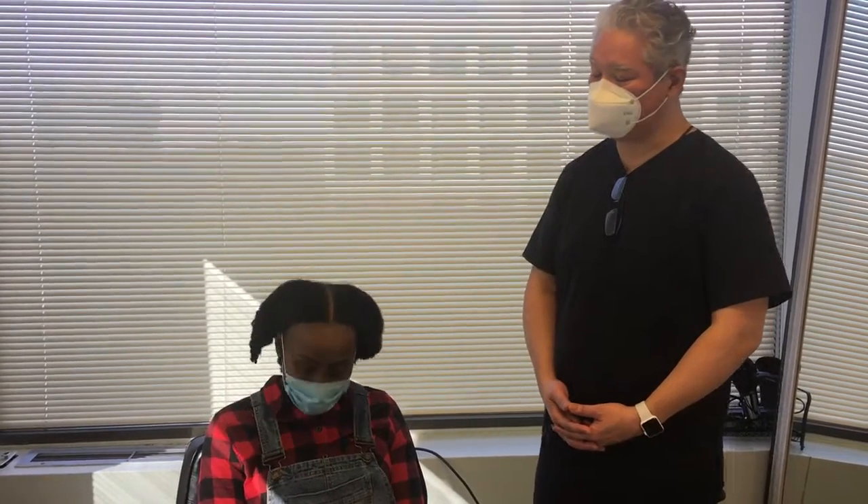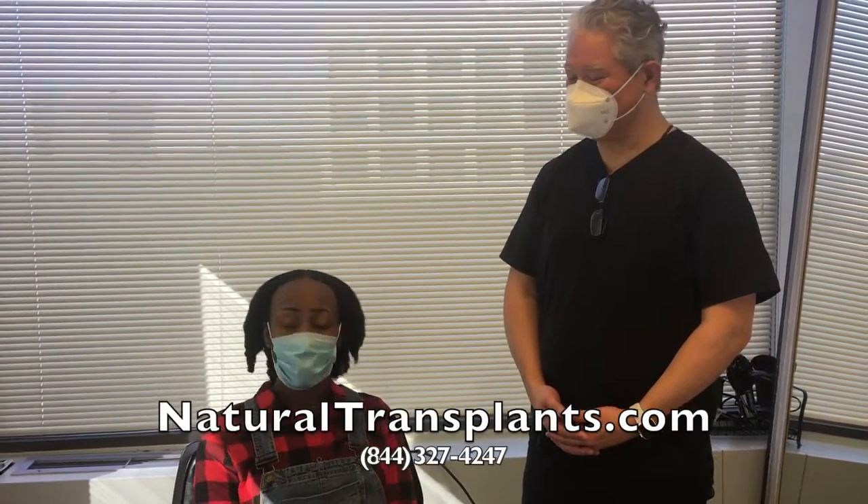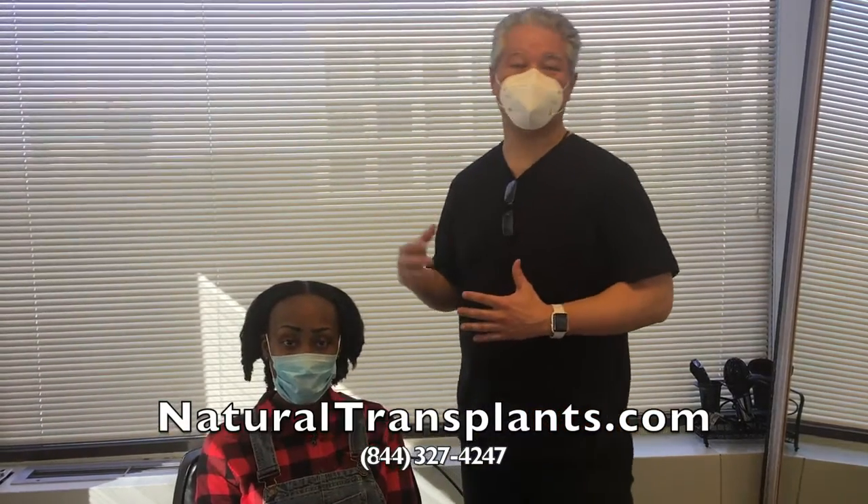Thank you for doing a video for us, getting the word out to other people knowing that there is an option to treat the hair loss here. And don't be afraid or ashamed because it's going on with a lot of females — they're just not putting it out there. So that's why I wanted to do this video. We'll get to work on some drawings and then we'll touch base with you guys a little later.